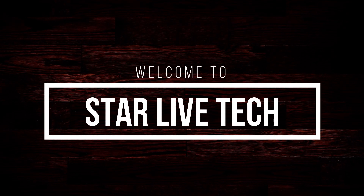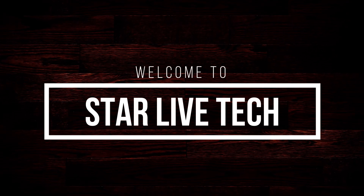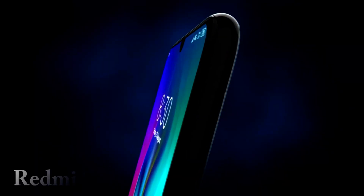Hello friends, welcome to our channel and welcome to our new video. In this video, we are going to talk about the Redmi 8A smartphone.